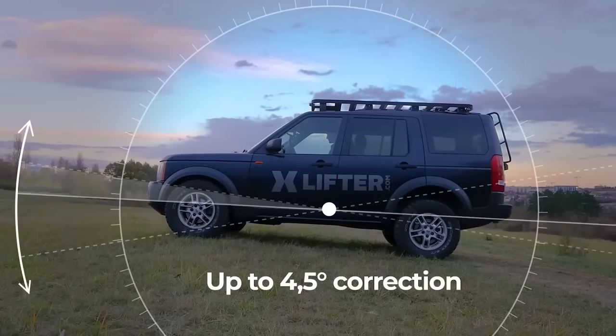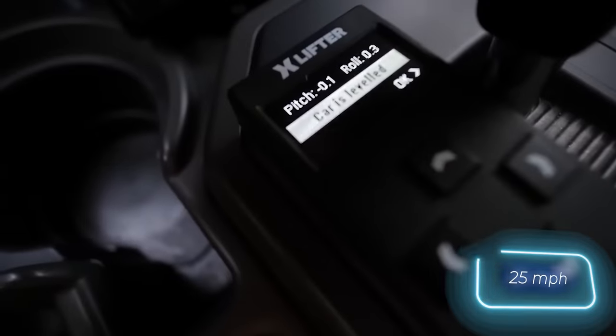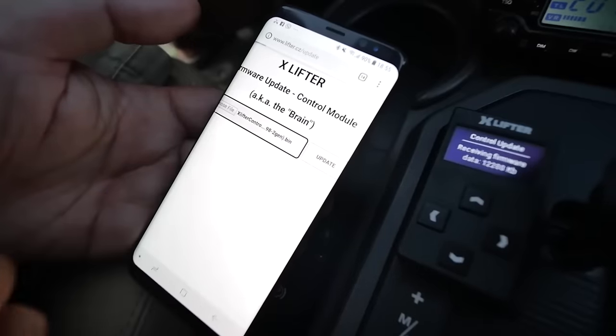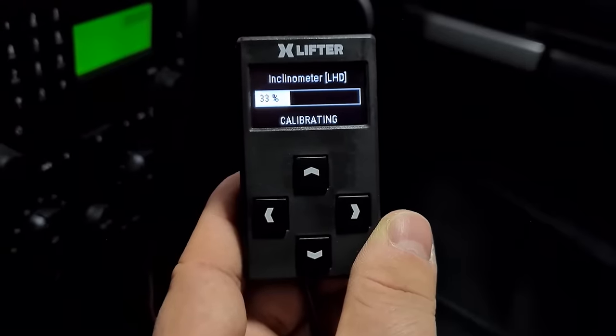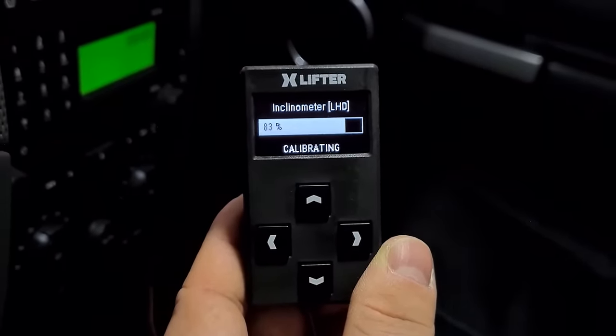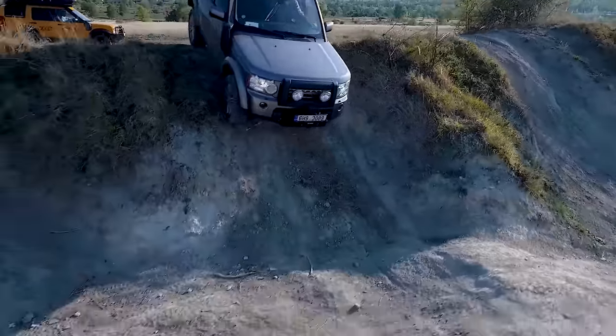It can even automatically level the suspension, allowing speeds over 40 kilometers per hour. Moreover, you can control it from your smartphone and monitor the compressor temperature. Pretty cool. There is a catch, though — X-Lifter only fits certain Land Rover and Range Rover models.